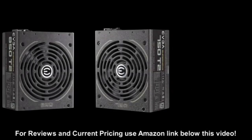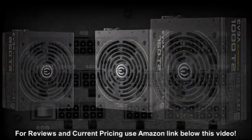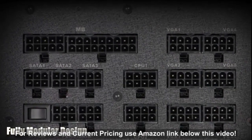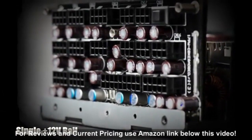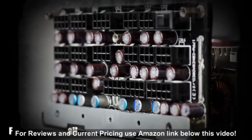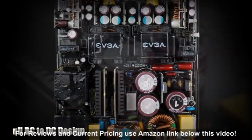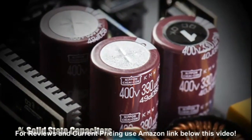The new titanium rated EVJ Supernova T2 power supplies are now available in 750, 850 and 1000 watt versions. These new power supplies offer a fully modular design for the best cable flexibility and case air flow, a single 12 volt rail offering up to 83 amps, a full DC to DC design for improved efficiency, and 100% Japanese solid state capacitors for the ultimate in reliability.